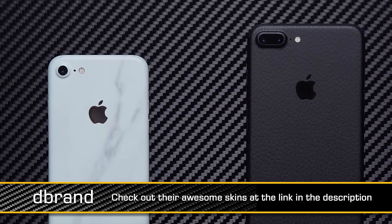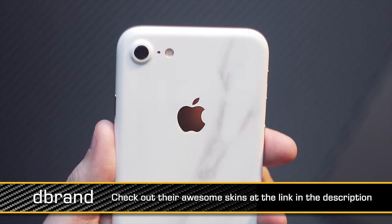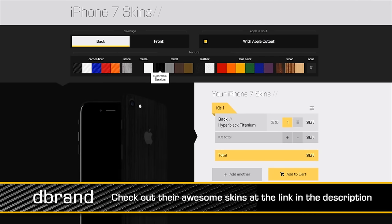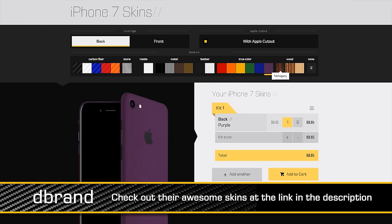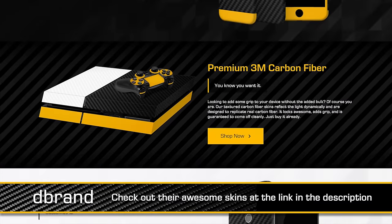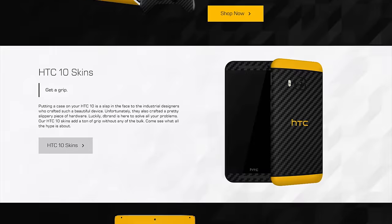Dbrand is your source for the wicked vinyl skins you saw on our iPhone 7 and iPhone 7 Plus. The marble one on the iPhone 7 managed to sell one of my friends on a Dbrand skin pretty much immediately. They've got a wide variety of genuine 3M vinyl skins, and they all feature unrivaled precision thanks to the way they are cut. Their configurator lets you view and pick out exactly what you want for your device and preview what it's going to look like in your hand. Dbrand skins are affordable, available for a wide variety of devices including phones, tablets, laptops, game consoles, and game controllers, and they ship worldwide at the link in the video description.